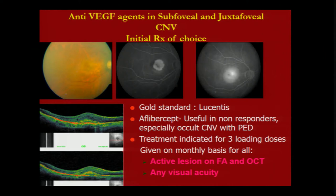For juxtafoveal and subfoveal CNV, the gold standard is still ranibizumab. Aflibercept is useful for non-responders, especially occult CNV with PEDs. All active patients get three loading doses, given on a monthly basis in all cases of CNV.